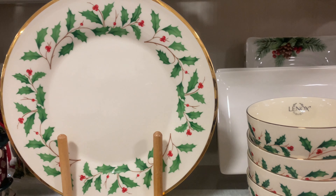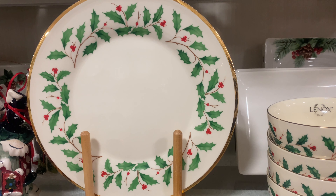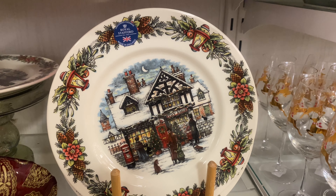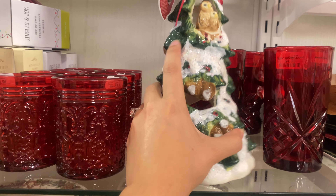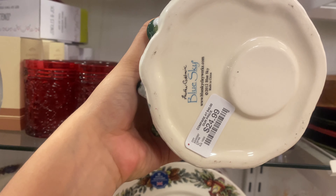There were also Christmas bowls and plates from Lennox — traditional holly berry with gold trim, very classic. They also had plates with a Christmas house on them, and I also spotted a little ceramic Christmas tree from the same brand, Blue Star, for $24.99.